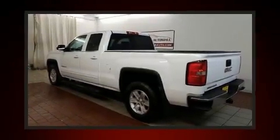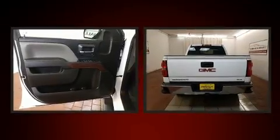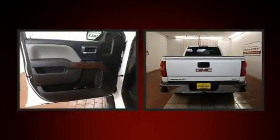You can expect a lot from the 2014 GMC Sierra 1500. With less than 40,000 miles on the odometer, this vehicle glistens in the crowded pickup truck segment.